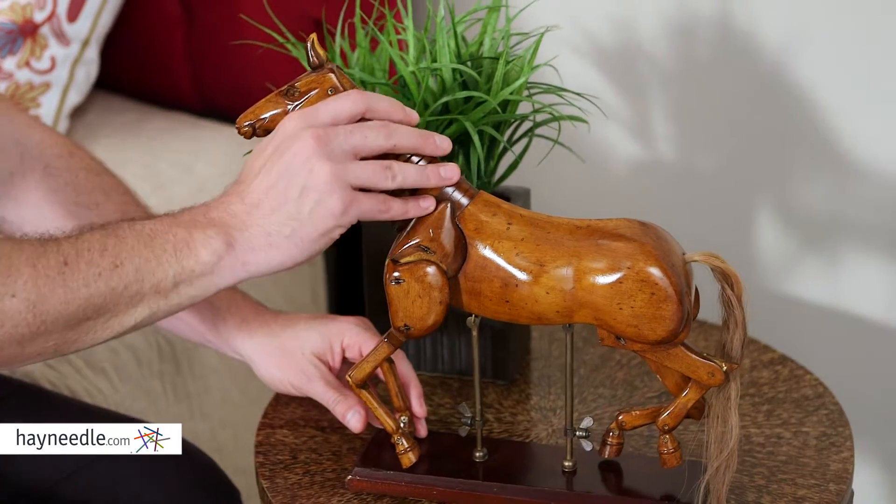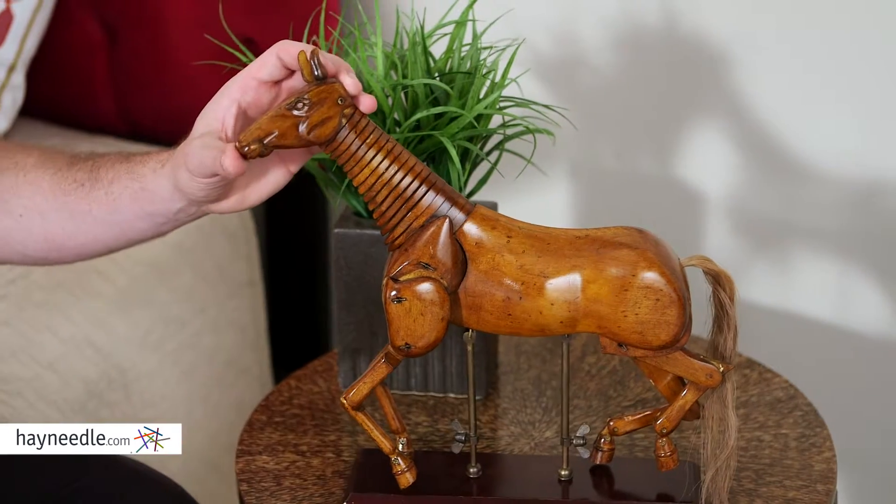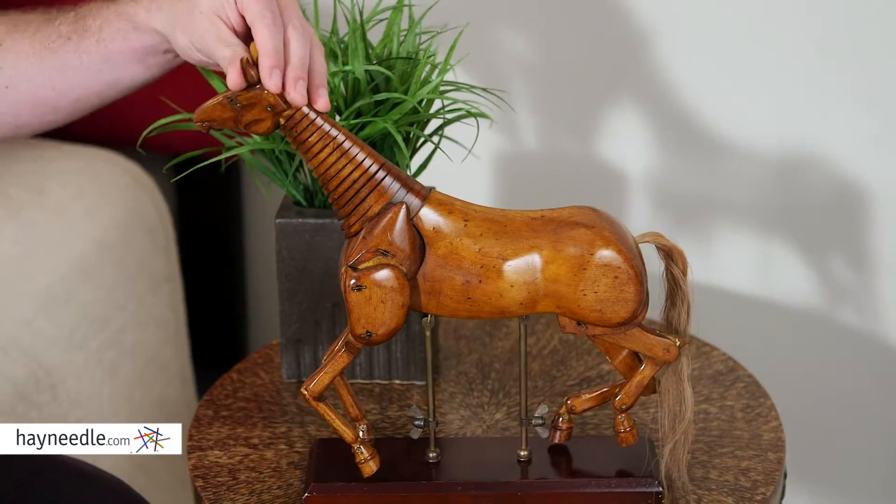It's made out of wood and features realistic movement as well as a real horse hair tail. It has a French finish which gives it that glossy look. It's a unique piece found at hayneedle.com.